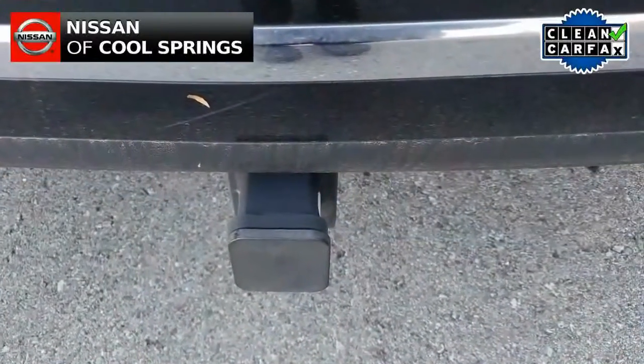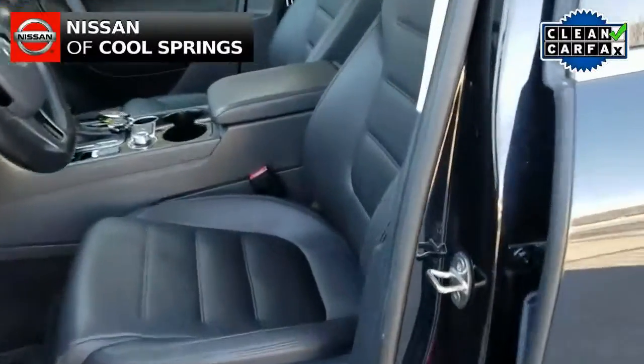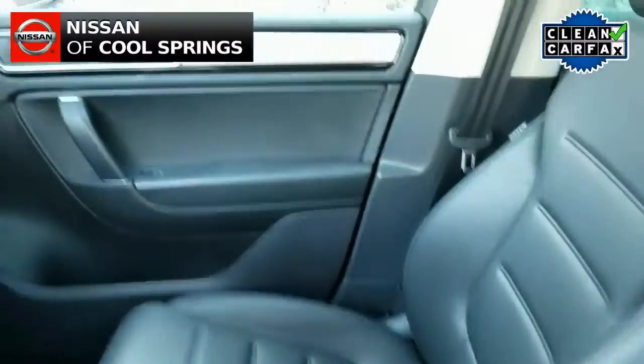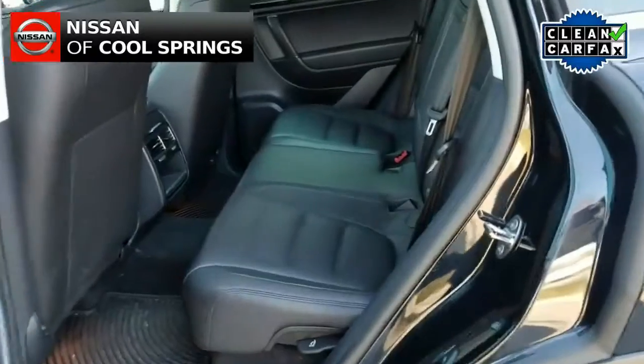As you can see it has a black leather interior with front bucket seats and has a power driver's seat as well. Looking in the second row we see there's plenty of room for three passengers there.